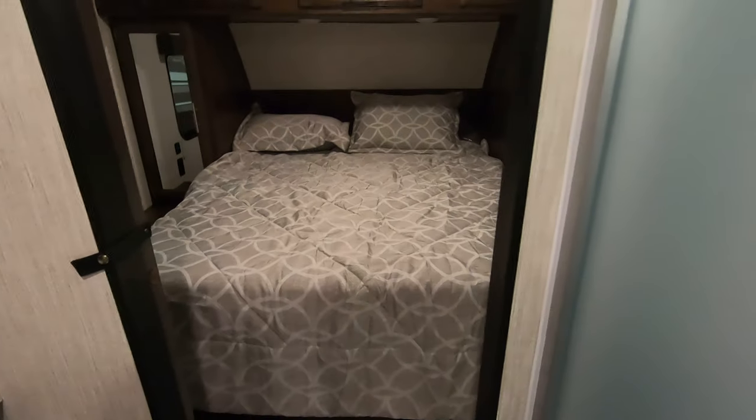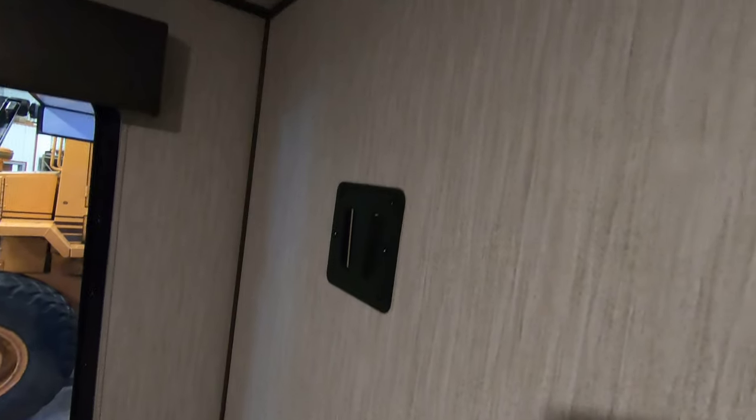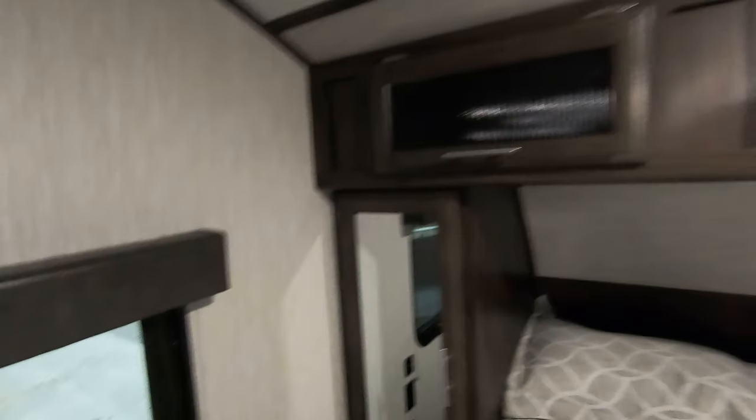Nice size neo-angle shower with a skylight. Heading up front you've got your queen bed with TV mount and another nice window. USB hookups and outlet, with storage all around the bed. USB is on this side too.